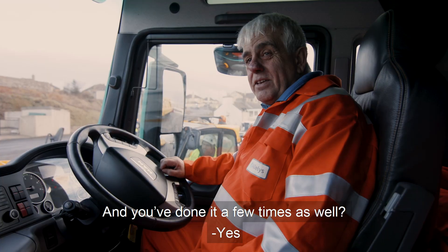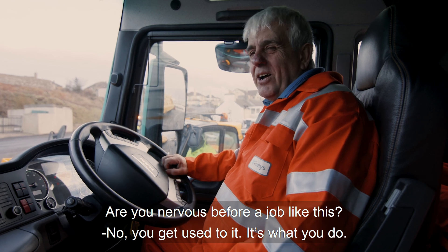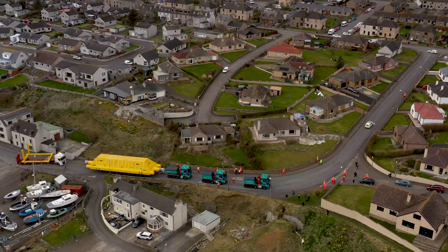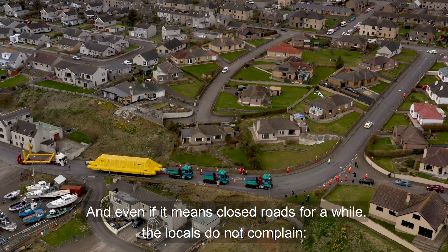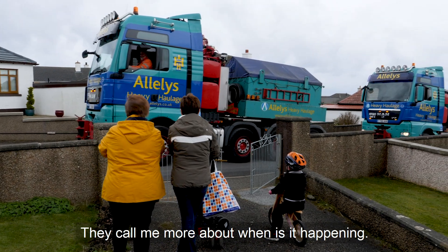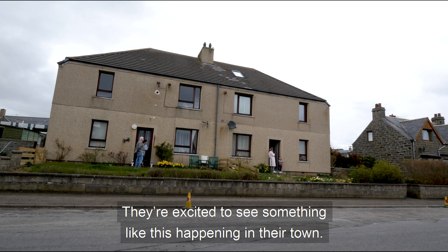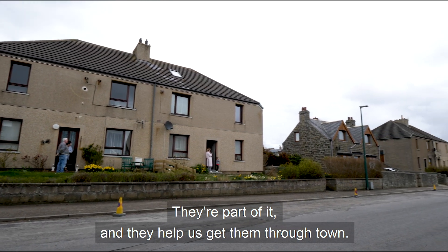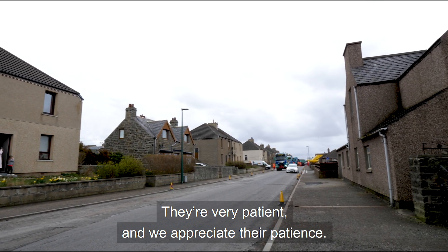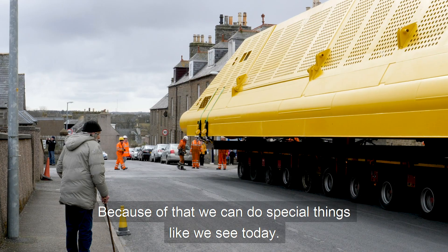I've done it a few times, yes. Are you nervous before a job like this? No, you just get used to it. And even if it means closed roads for a while, the locals don't complain. They call me to ask when it's happening because they're excited to see something like this in their town. They are a part of it and they help us get the structures through. They're very patient and we appreciate their patience. Because of that, we can do special things like we see today.